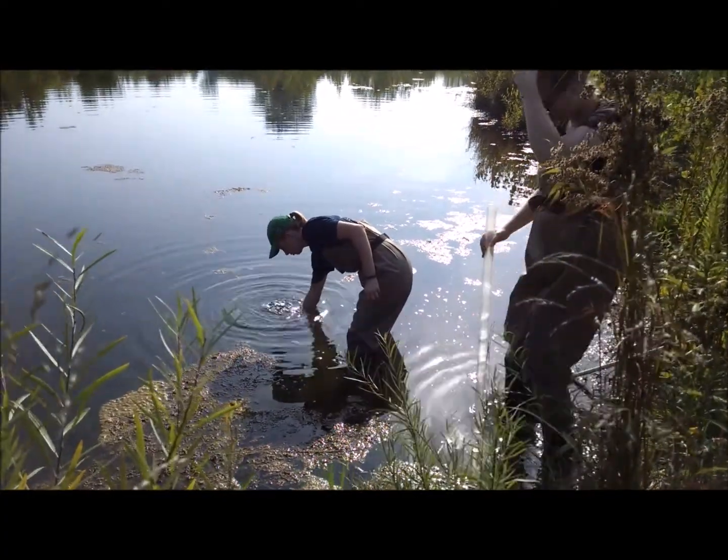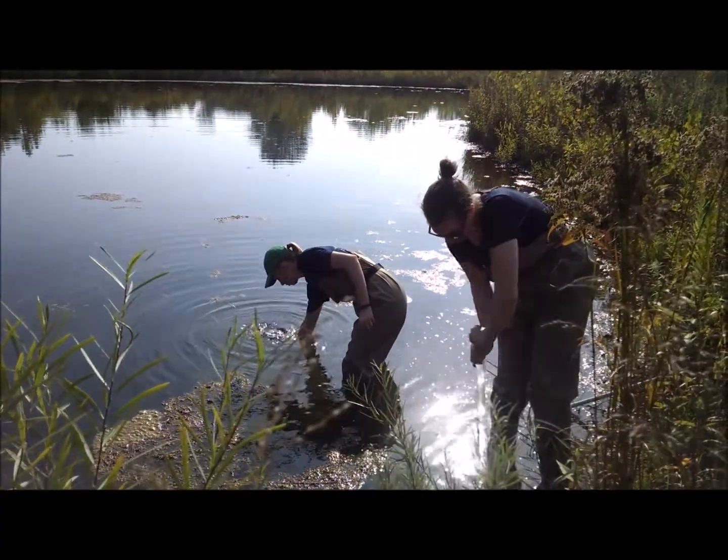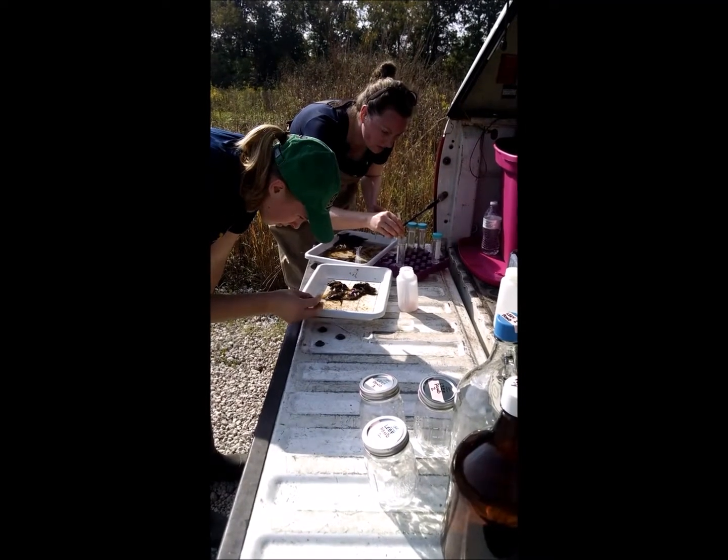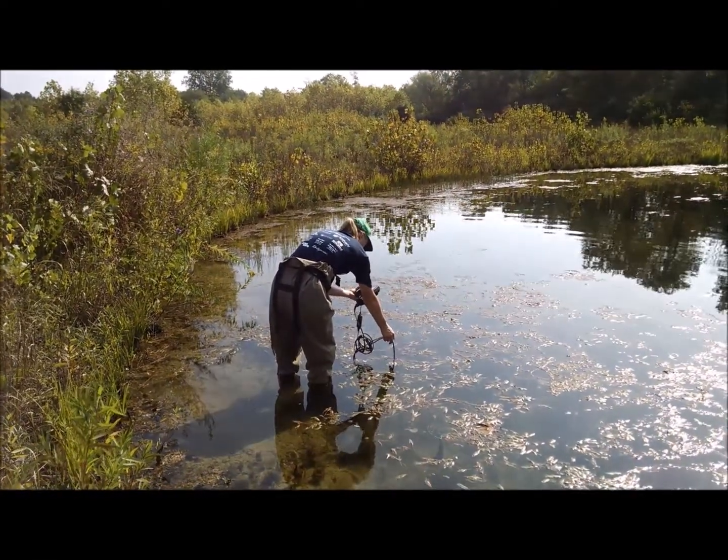We're looking at microplastics at the LEAF facility by sampling the water, taking sediment cores, collecting insects, and measuring water parameters like temperature and pH.